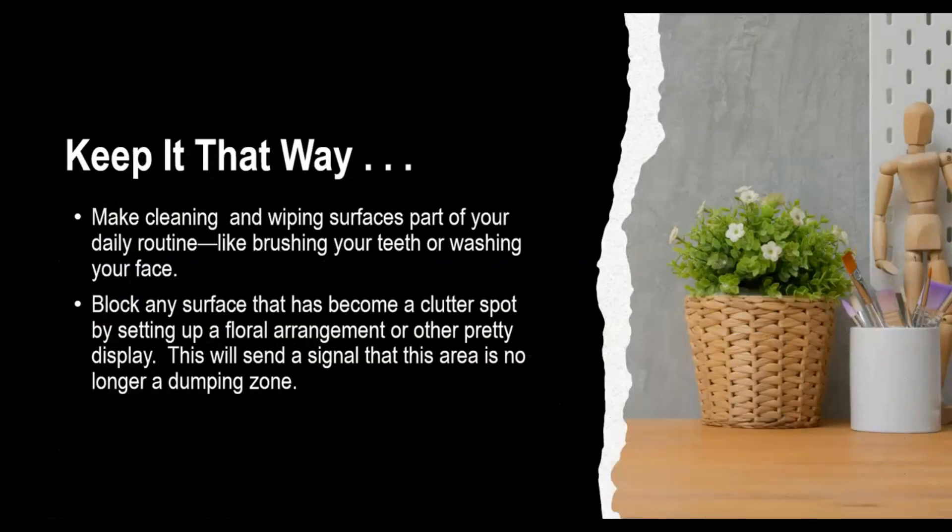To keep it that way, make cleaning and wiping surfaces part of your daily routine, like brushing your teeth or washing your face. Also, block any surface that has become a clutter spot by setting a floral arrangement or other pretty display. This will send a clear signal that this area is no longer a dumping zone.